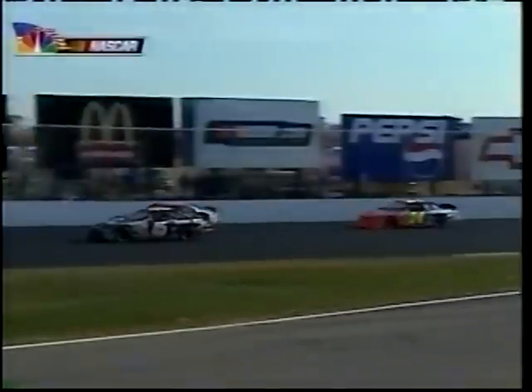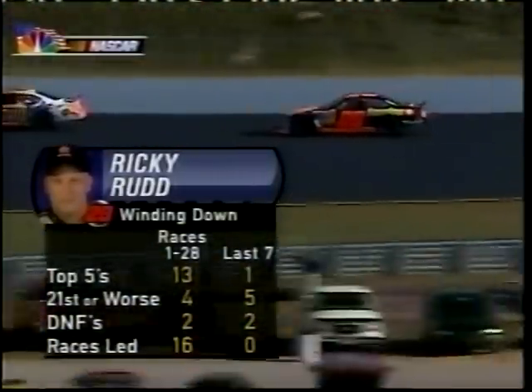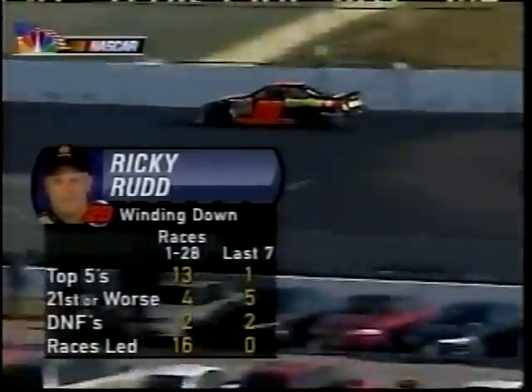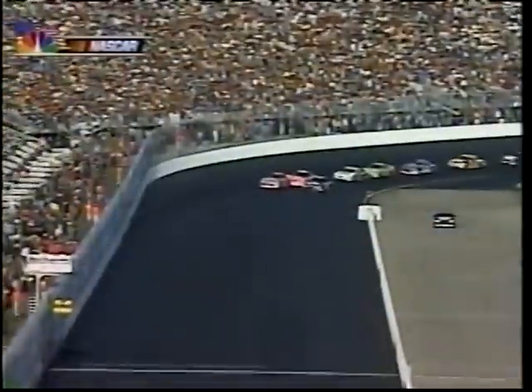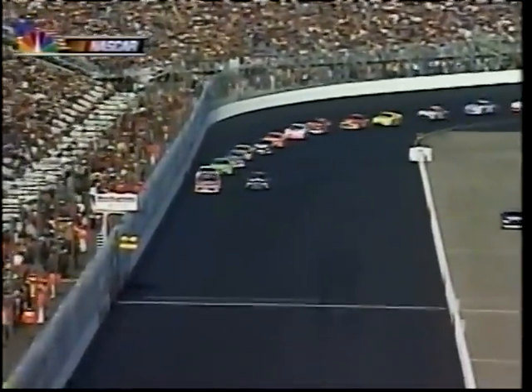Ricky Rudd and Dale Earnhardt Jr. have been back on pit road. Rudd was too fast coming into his pits, so he's got to go to the end of the line on the restart — not a big deal, he was there anyway. But he and Dale Jr. are making extensive chassis adjustments. Jerry Nadeau changing a spring rubber in the right rear of his car. That 45-minute practice they had this morning was something, but it wasn't enough, obviously, with all the adjustments we've seen.